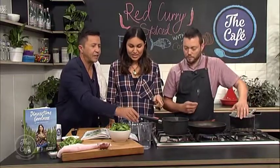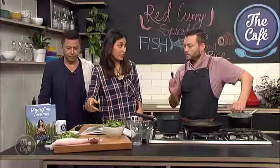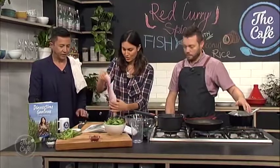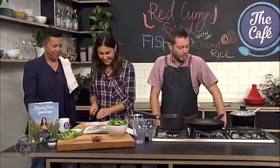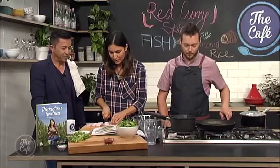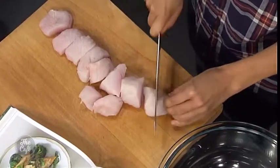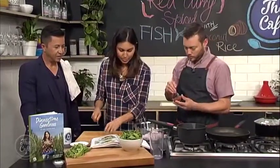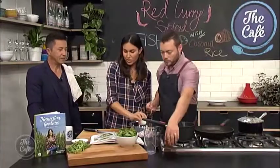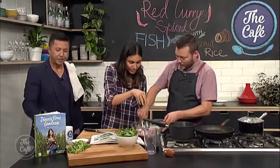The dish smells amazing. Now it's time to marinate the fish. They have some beautiful monkfish — a great fish for curries because it holds together really well and is a nice firm fish. Cut it into nice big chunks, put it in a big bowl, and marinate with some Thai red curry paste and one to two tablespoons of coconut cream. Season with a little salt — no pepper needed as there's enough spice in the curry paste already.